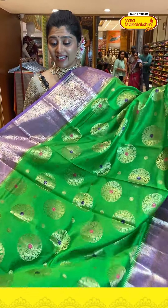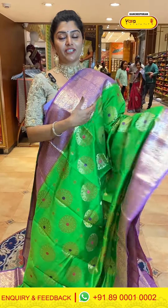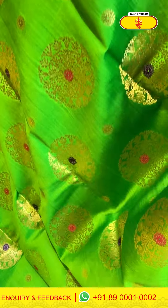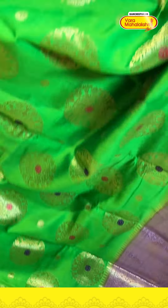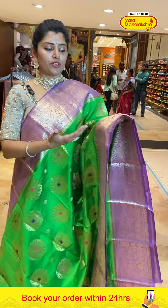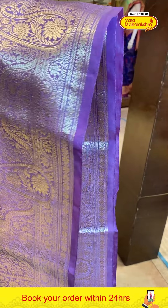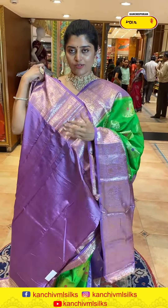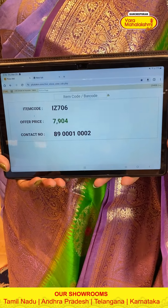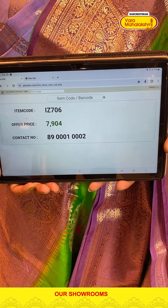Here is another pretty green color saree paired with lavender color borders — a very different color combination. The body has butis in gold zari weave highlighted with mayna thread work. The contrast border has lavender with big-sized parsley designs and florals. The pallu has contrast with florals. The blouse is lavender with a nice border. Code is 706 and price is 7904.